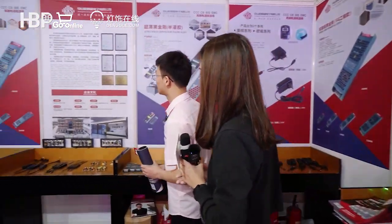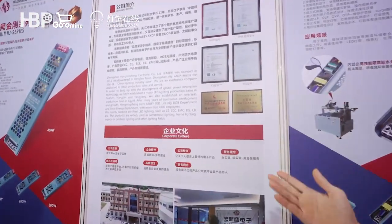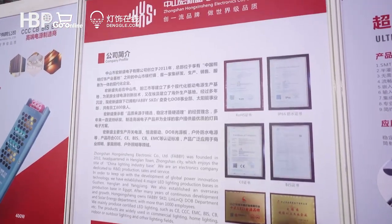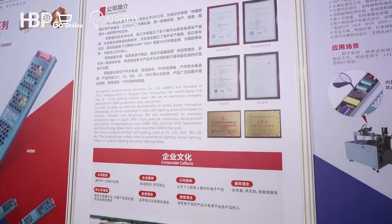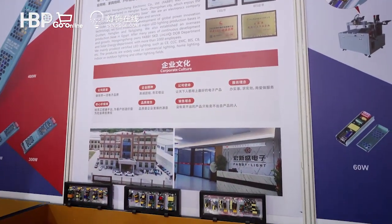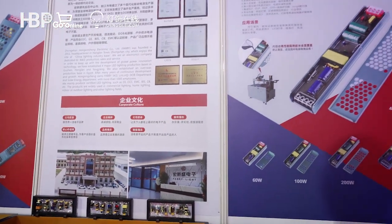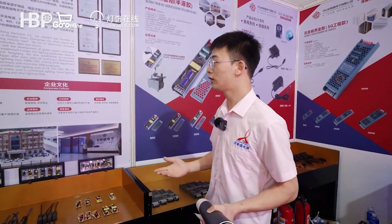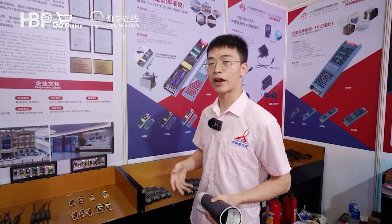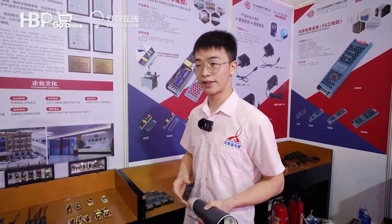Our company, 5B Lighting, was founded in 2011. We have a factory in Heng Lantau, Zhongshan city, which enjoys the title of China Lighting Industry Base. We also have four major LED lighting production bases in Huzhen, Heng Lantau, and Yangcheng. To follow up with global technology, we are also building an overseas production base in Egypt.